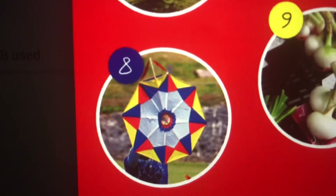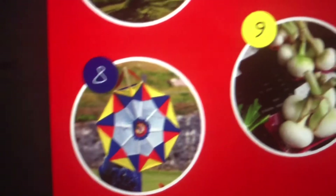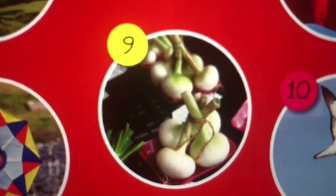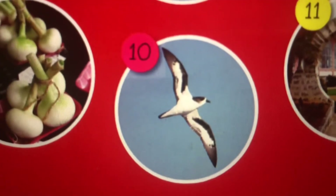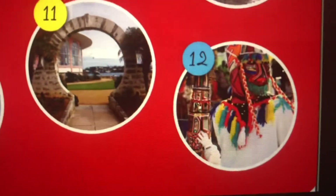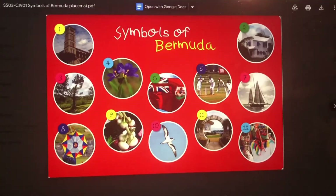What holiday do we usually fly our Bermuda kites? Good Friday. Bermuda onions — Bermuda's famous for exporting onions. The Cahow, a Moongate, Gombeys. Those are just some of the big symbols of Bermuda.